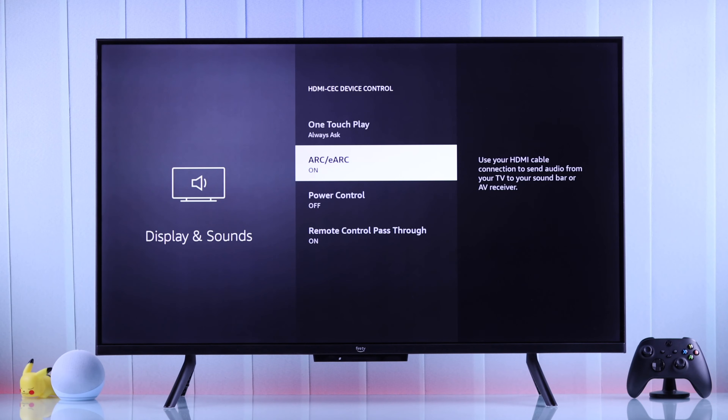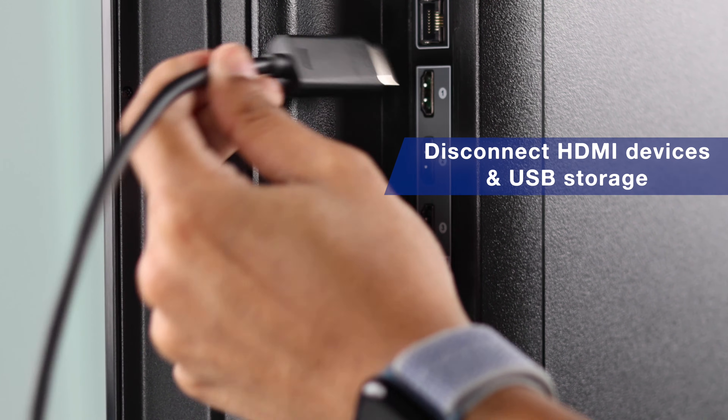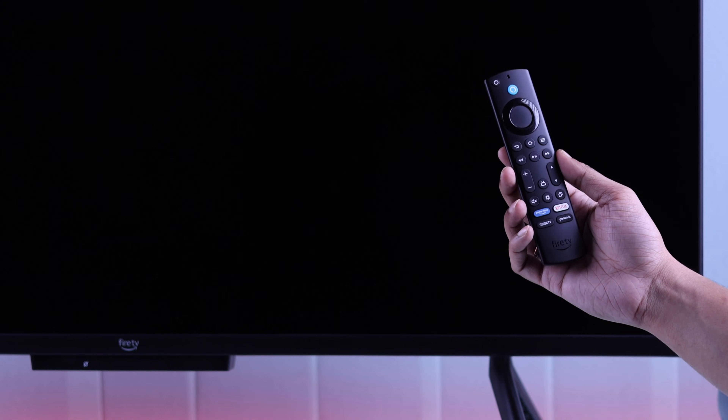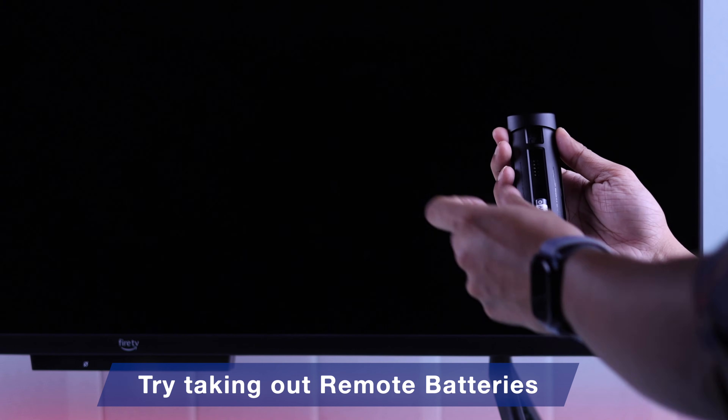If you're still experiencing the same issue, you can unplug any HDMI device or USB storage device altogether and see if that helps. Keep in mind that sometimes a faulty remote can also cause your TV to turn off. To verify that, just take out your remote's batteries and observe.